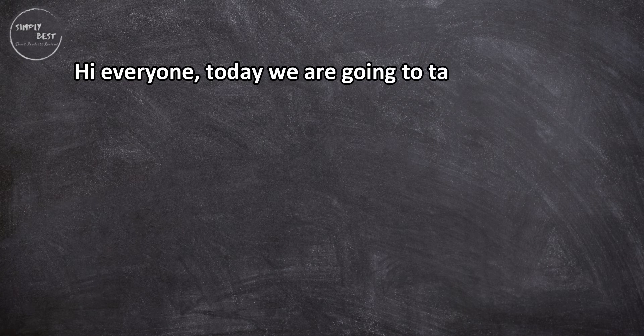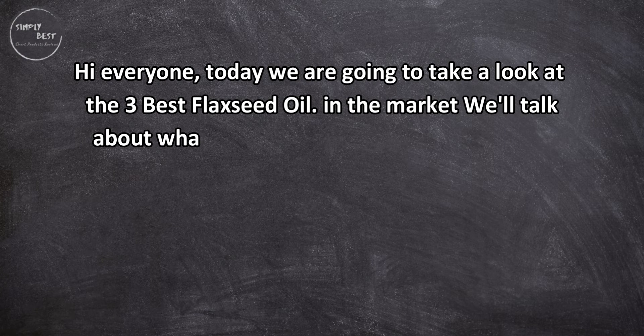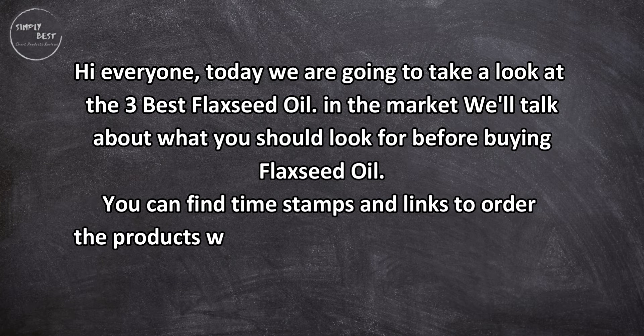Hi everyone, today we are going to take a look at the three best flaxseed oils on the market. We'll talk about what you should look for before buying flaxseed oil. You can find timestamps and links to order the products we mentioned in this video down in the description below.